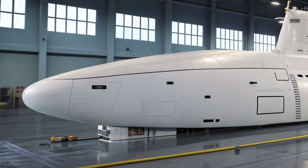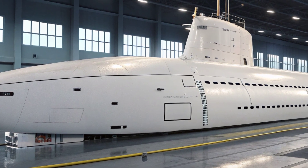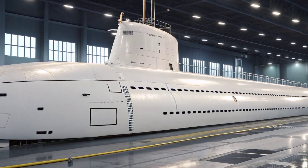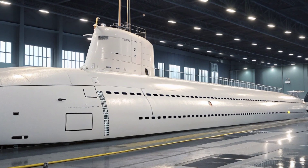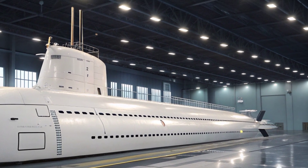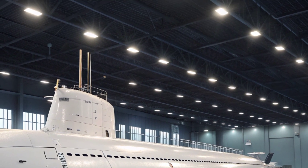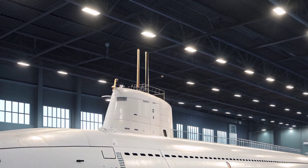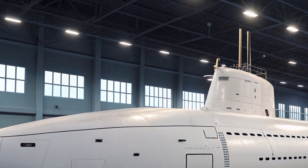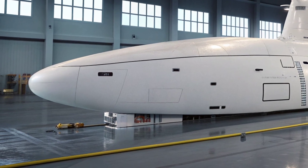With global tensions rising and the strategic importance of maritime chokepoints increasing, submarines like the Virginia are essential for deterring adversaries and securing U.S. interests. Its ability to remain unseen while monitoring or striking targets creates an element of uncertainty for opponents, strengthening the deterrent effect. The Virginia's operational flexibility allows it to shift roles quickly — moving from surveillance to strike missions, or from anti-submarine warfare to supporting special operations depending on mission requirements.